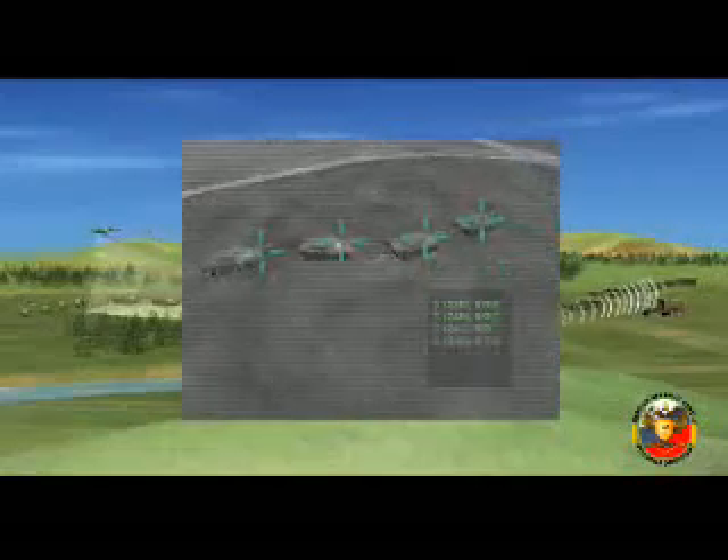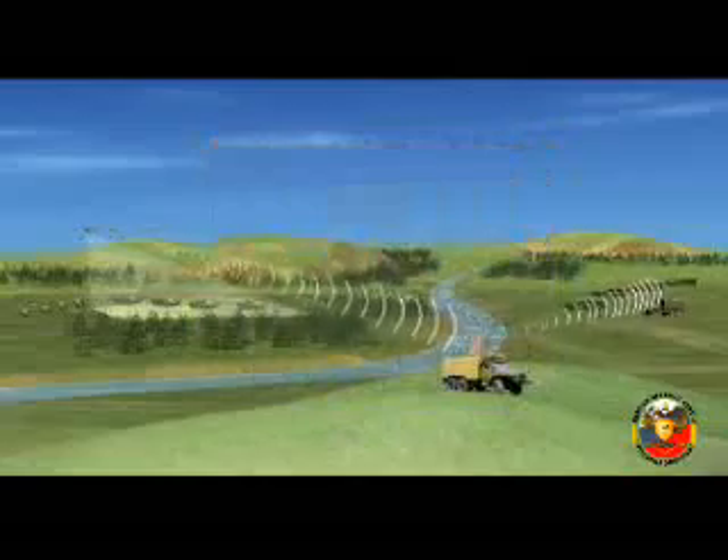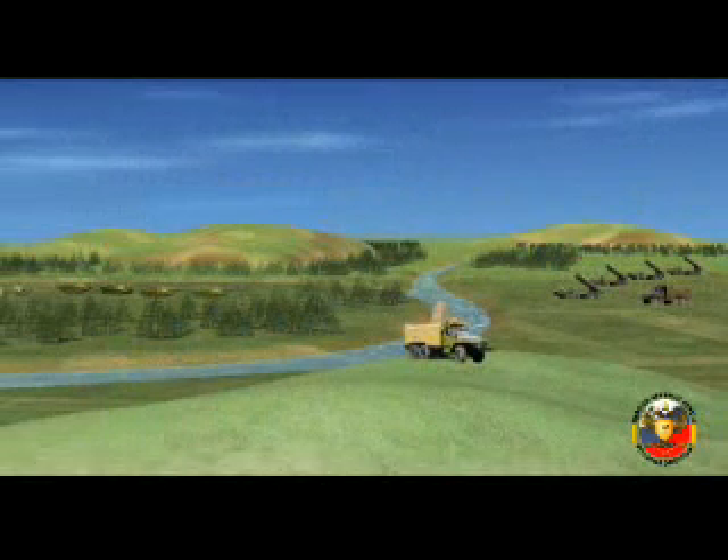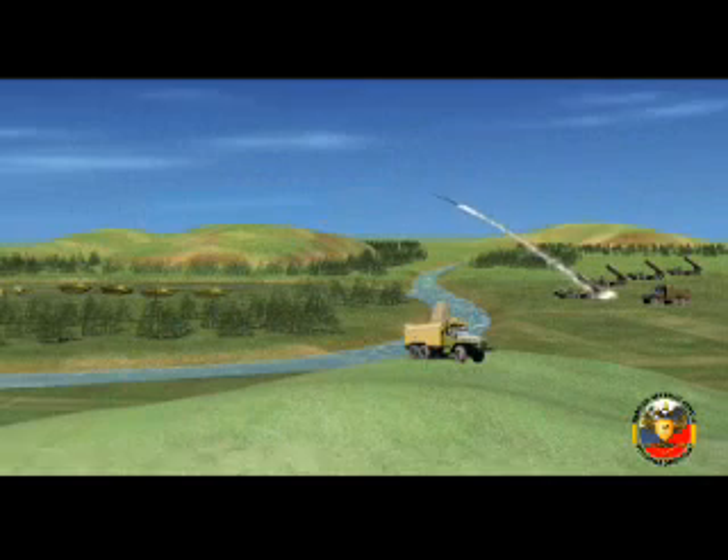The RPV subunits may be assigned or attached to the formation of the MLRS Smerch. The position of the RPV detachment is organized at a distance of 5 to 10 kilometers from the enemy. The RPV ground post or remote control GPRC Chela 1 is located in the close vicinity of the MLRS Smerch command post. On the instruction from the commander, the RPV detachment takes up the position.